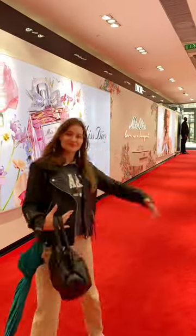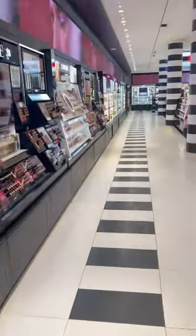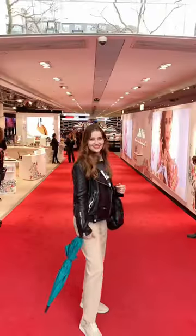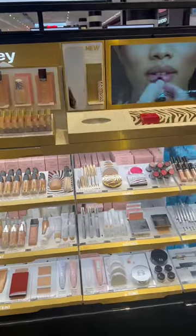This is the Sephora in Paris, and it is so different from Sephoras in the U.S. When you walk in, it is so huge, and the front is actually a red carpet, which is so much fun. We almost got kicked out because you can't really film in here, but I wanted to show you guys the amazing displays.